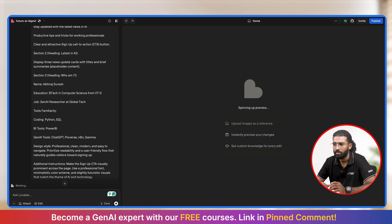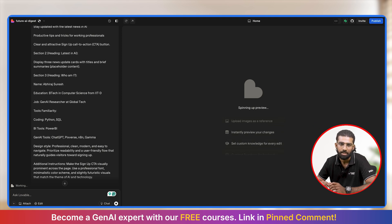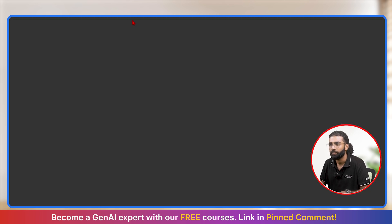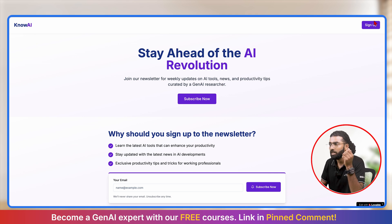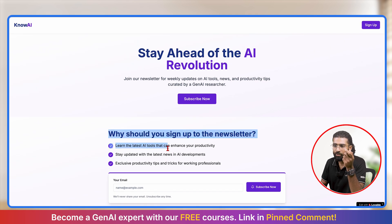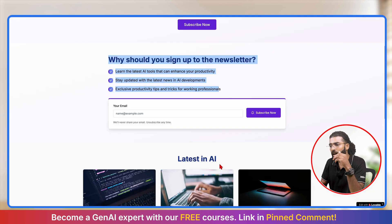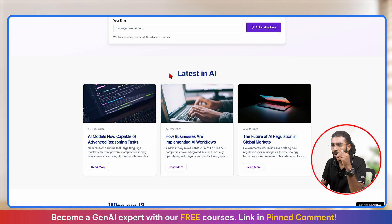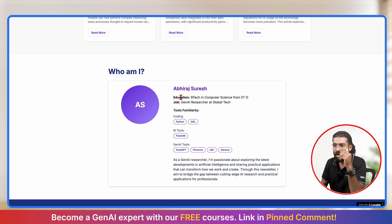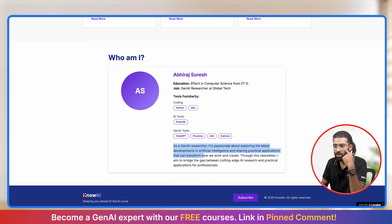It's generating the website — this may take some time. And as you can see, it has built this stunning website. Let me view this in a new window by clicking on the preview button. It has generated a sign-up button, a subscribe now button, and another subscribe now button where you can fill your email ID. Section one is as I prompted. Section two has placeholder cards with the heading 'Latest in AI'. Section three says exactly how I wrote in my prompt, along with a description. The footer also says NoAI with its own caption and another subscribe button.